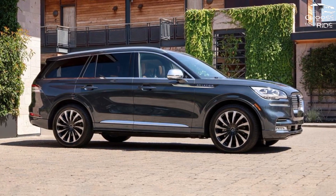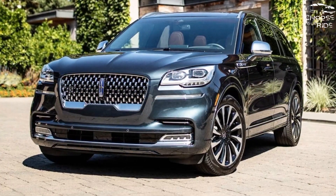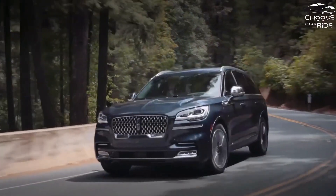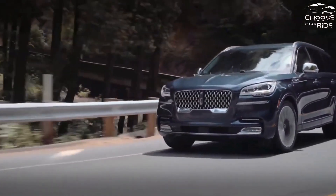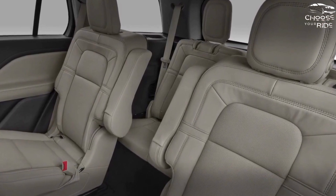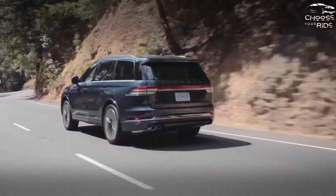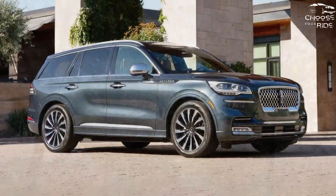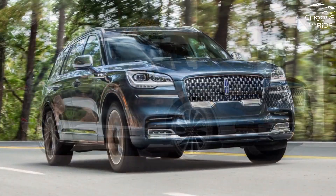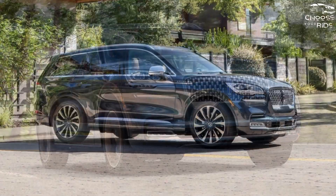Despite its substantial 4,774-pound curb weight, the standard Aviator's 3.0-liter twin-turbocharged V6 is capable of 400 horsepower and accelerates to 60 miles per hour in around 7 seconds. Power is sent to the rear wheels or, if you want, all four, thanks to the 10-speed automatic transmission's smooth and hassle-free changes. The ride quality is commensurate with a luxury car. Although plug-in vehicles have a greater net horsepower rating, the weight of the Aviator's massive batteries adds to its already excessive weight and hinders the transmission's ability to shift smoothly and rapidly. The revised air spring suspension system transforms the SUV's poise into something more akin to a posture; at high speeds and tight curves, it loses its agility and composure.